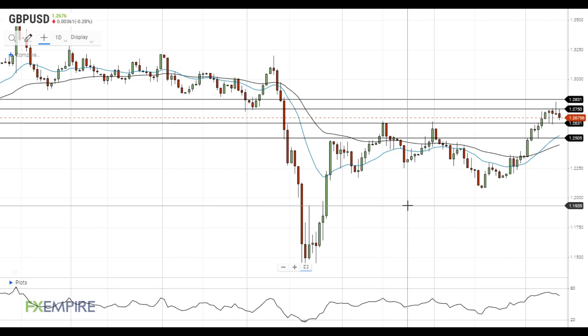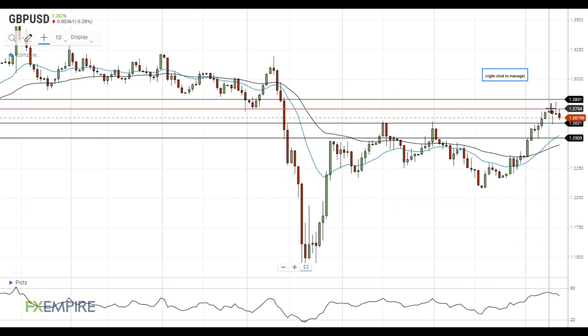Hi, this is Led from FXEmpire. Pound dollar failed to settle above the resistance at 1.2750 and pulled back below 1.27. The nearest support level is located at 1.2630, near the end of the recent pullback. In case Pound dollar gets below this level, it will gain downside momentum and head towards the next support at 1.25.